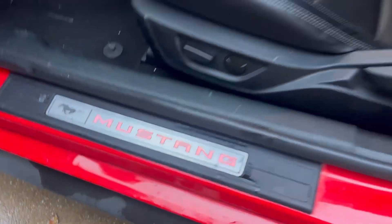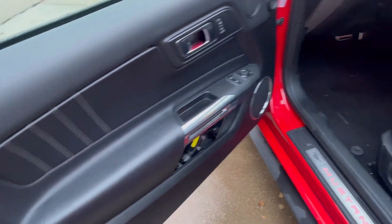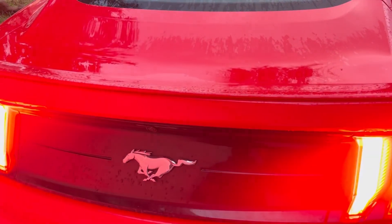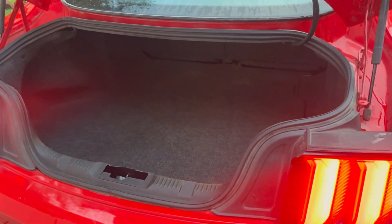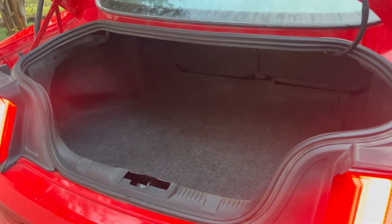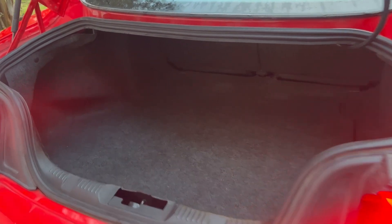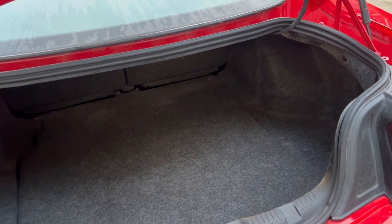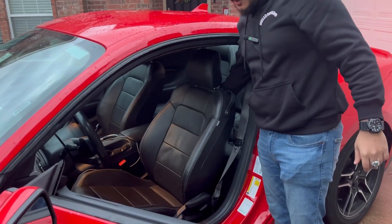Here's the interior — this is the premium model. You have Mustang lettering illuminating nicely, leather seats, and leather in the doors. It feels a little bit nicer than the base model that comes with cloth everywhere. Coming back to the trunk space, the opening is not all that big but it is actually a decent size for a coupe. This car is longer than the average coupe so that's to be expected, and you could comfortably fit a bunch of stuff back here. It'll make a nice daily driver.